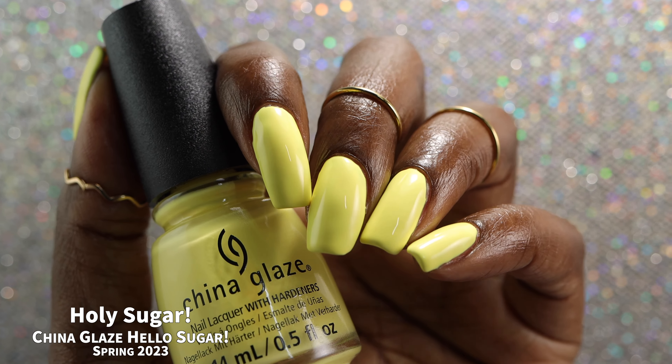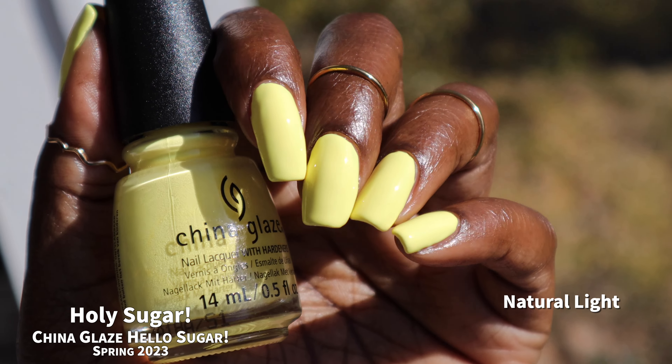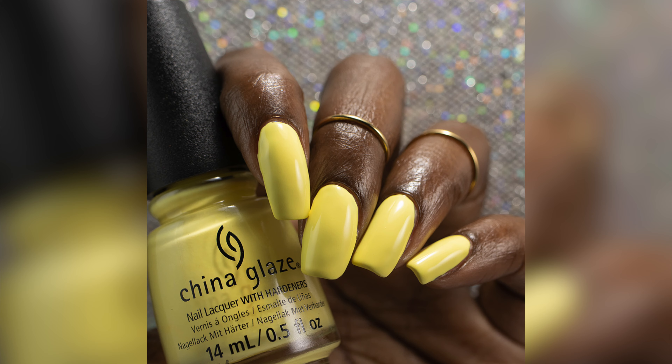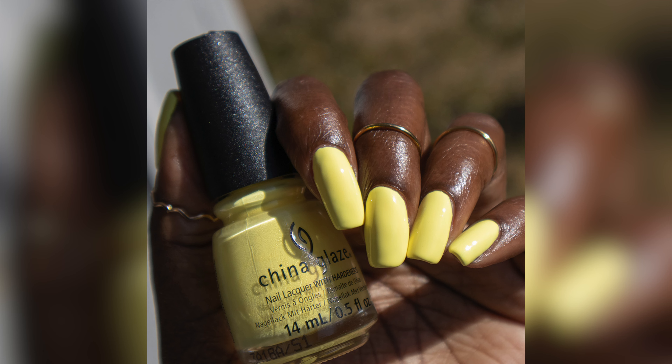I ended up doing three coats just for even coverage everywhere. Yellow and white creams are the only colors where I'll say yeah, three coats and it's no big deal. This color is just so bright and fun and gorgeous — just a beautiful color.